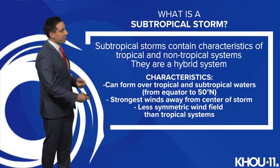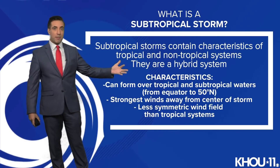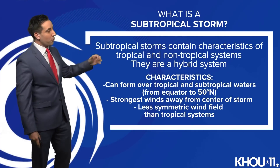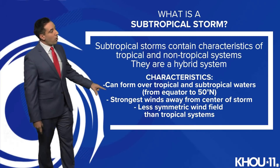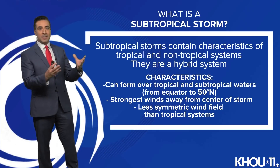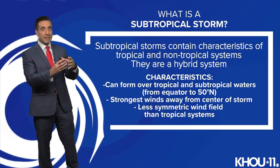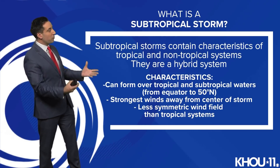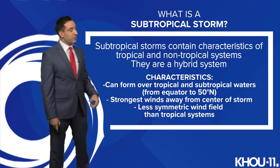The characteristics of subtropical storms: they can form over tropical or subtropical waters. As you'll see where Wanda is located, it is well in the northern Atlantic. The strongest winds are usually found far from the center. Now with hurricanes and tropical systems, most of the time you're finding the strongest winds the closer you get to the center — the deeper the pressures, the stronger the winds. They're also less symmetric in the wind field, more lopsided than tropical systems.